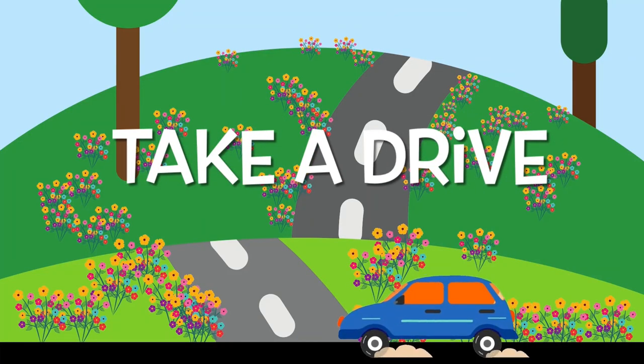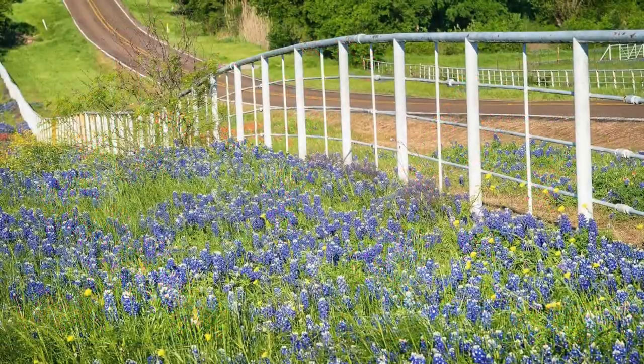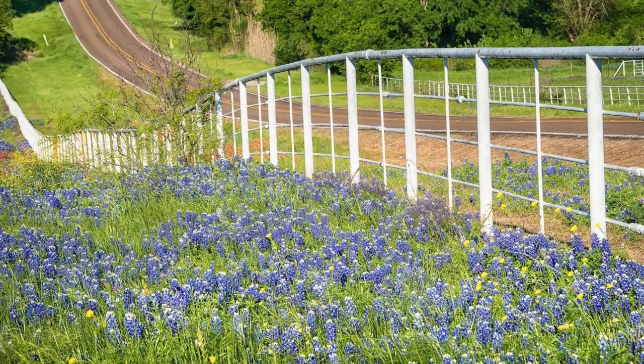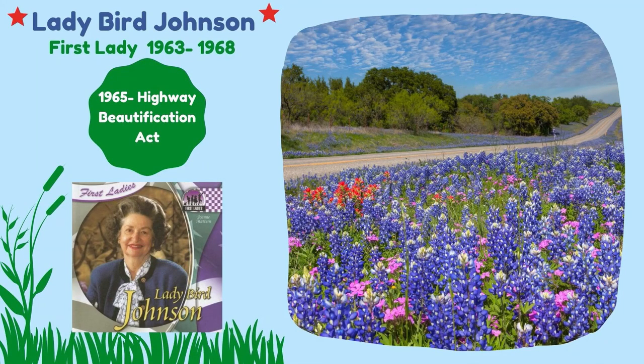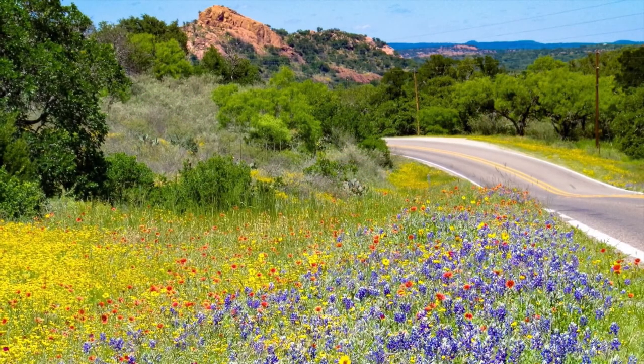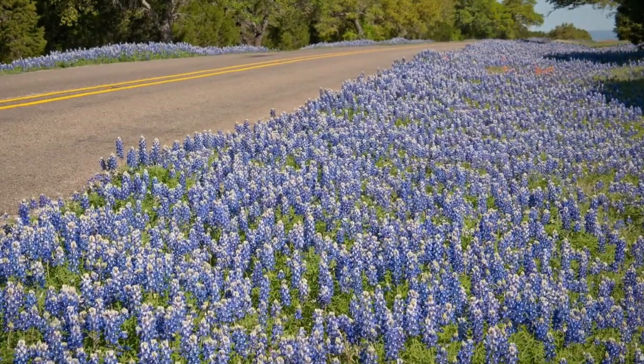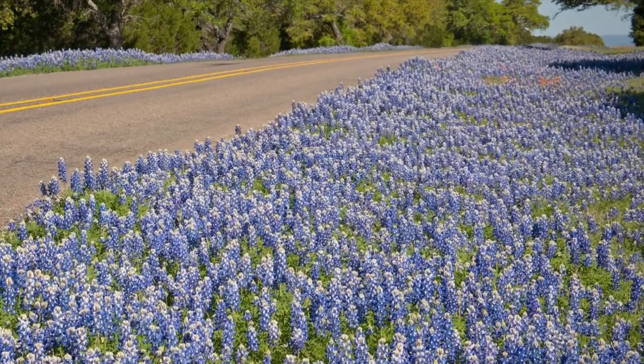Take a drive this spring with your family and enjoy all the beautiful colors along the back roads of Texas. One person you can thank for that is Lady Bird Johnson, who was First Lady when her husband Lyndon Baines Johnson was president in the 1960s. She was passionate about nature and protecting our national lands and the plants and animals who live there. She was instrumental in the passage of the Highway Beautification Act in 1965, making it her mission to clean up the nation's roadways from trash and too many billboards and plant wildflowers for everyone to enjoy as they traveled the countryside.